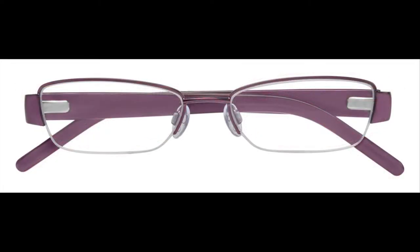Up next we have Alea. A style delight, Alea is a women's metal semi-rimless frame with fresh detailing and acetate pillowed temples accented with a signature metal logo plaque. Alea is available in black, brown and eggplant.